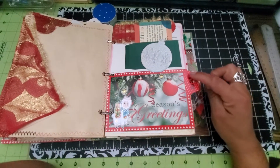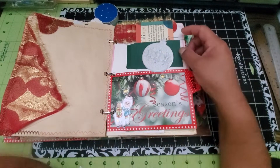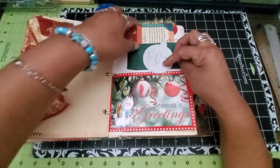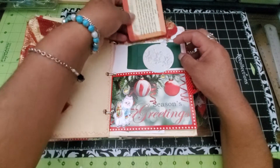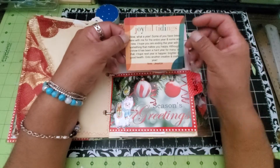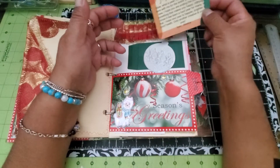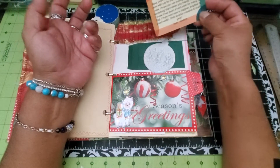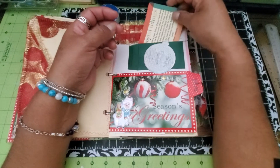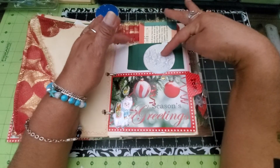I wrote 2021 on this little tab here, and I added this little envelope and some embellishments that I got from Jessica of Paper Terrace. I joined her Patreon and she sent me, along with other Patreon members, a nice little happy mail. I do have a video about that, and I put some of her things throughout this section, including this little ornament right here.